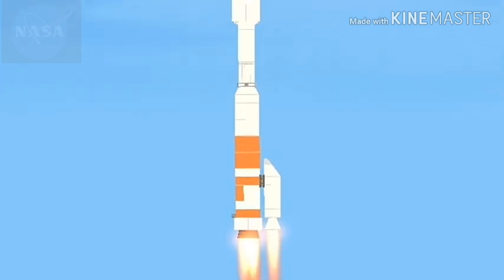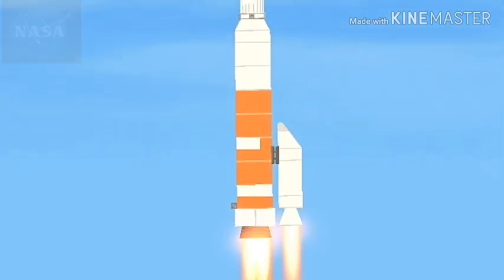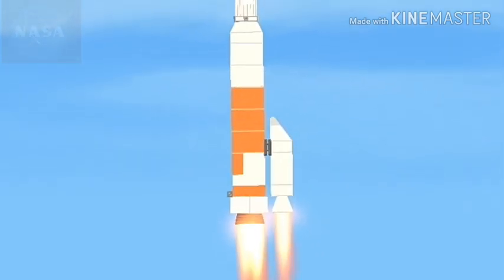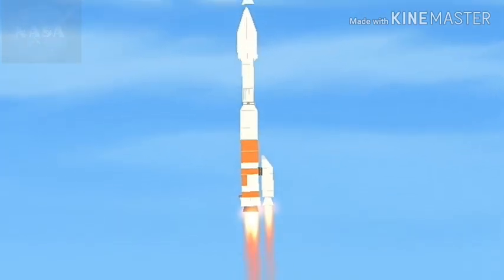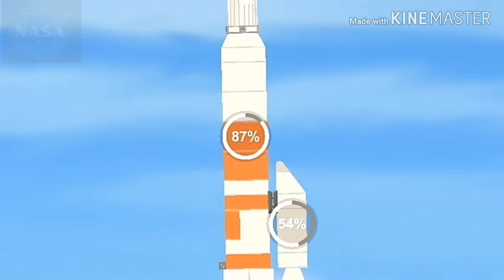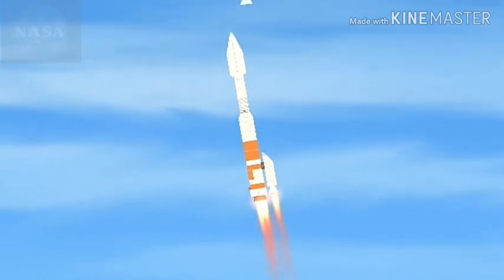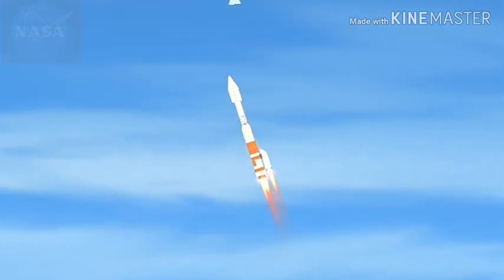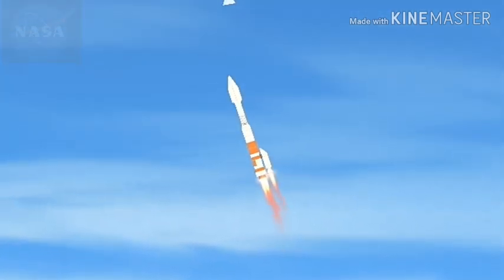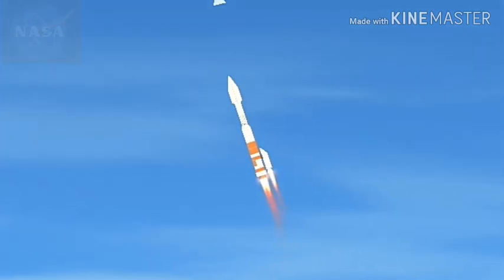You heard the voice of Marty Malinowski. The Atlas has begun a pitch and yaw maneuver to steer to its planned path — 28.5 degrees inclination from the equator. Main engine chamber pressure is looking good at this point.